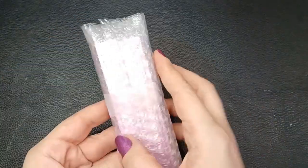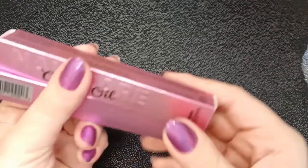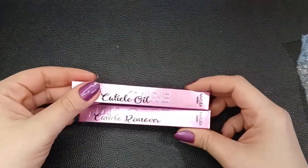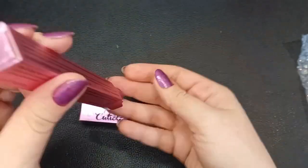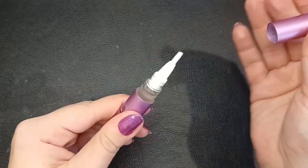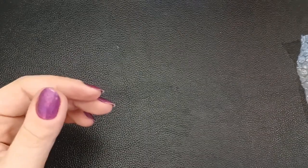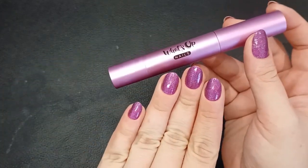Starting off with the nail pens — I got a cuticle oil and cuticle remover. They come in this beautiful sparkly pink packaging, which I just love. This is my first time trying these products but I've heard great reviews on both. The cuticle oil comes in this chunky pen, so gorgeous, much better than my plastic ones, and it has chunky bristles as well.